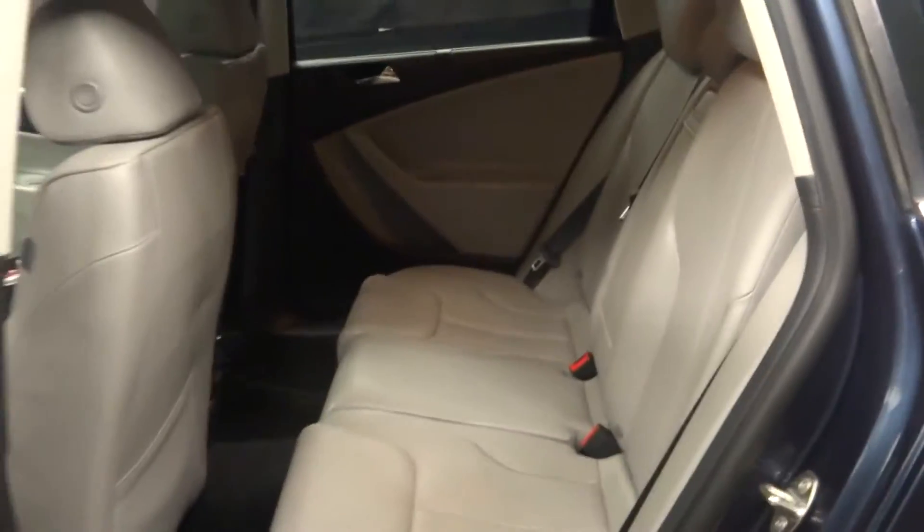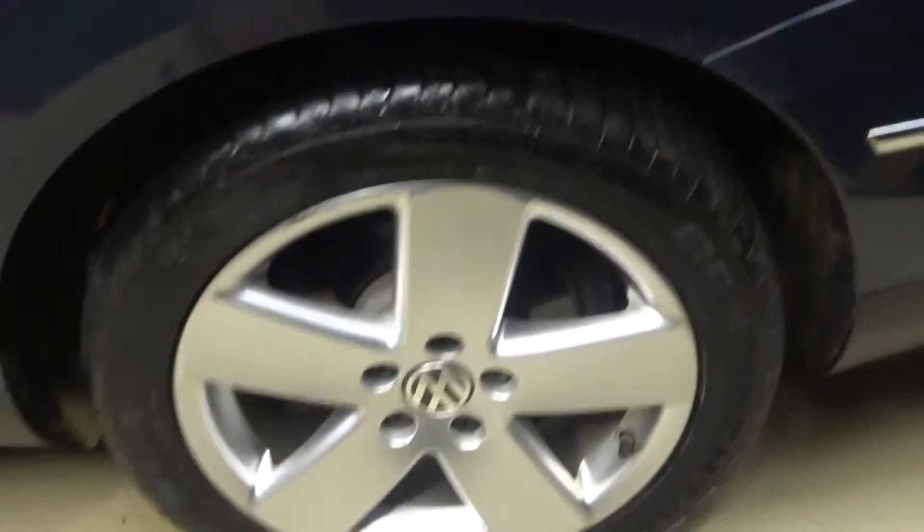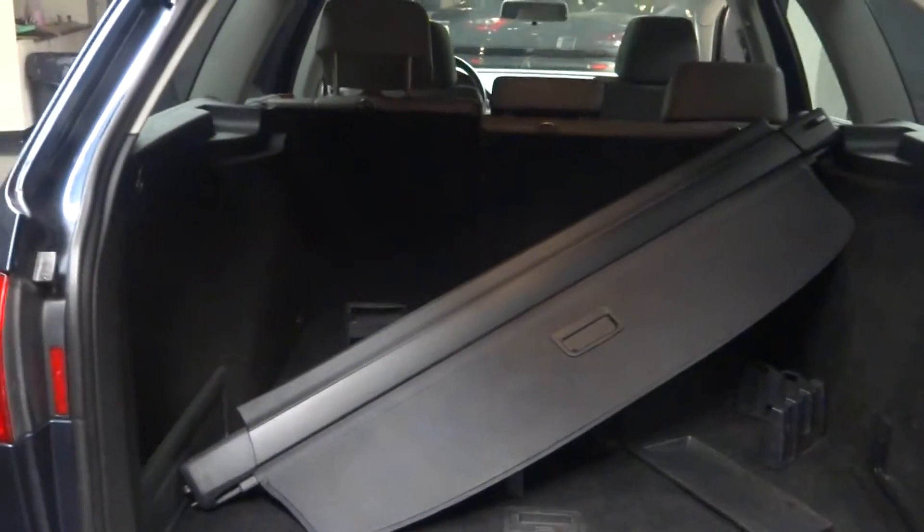It's got a power rear door. There's your back seat, VW alloy wheels. You've got a bunch of room here in the trunk. There's your rear cargo cover.